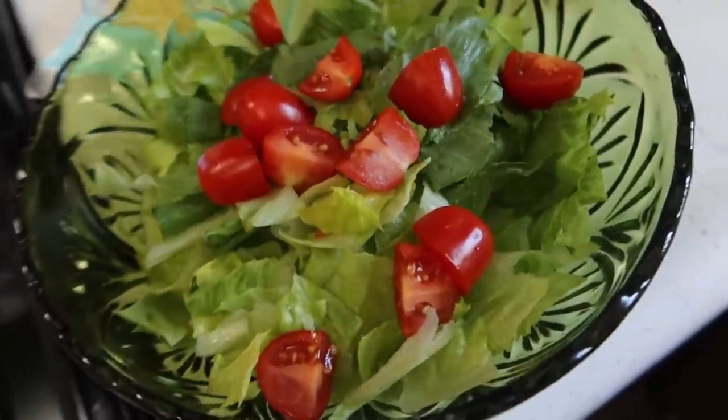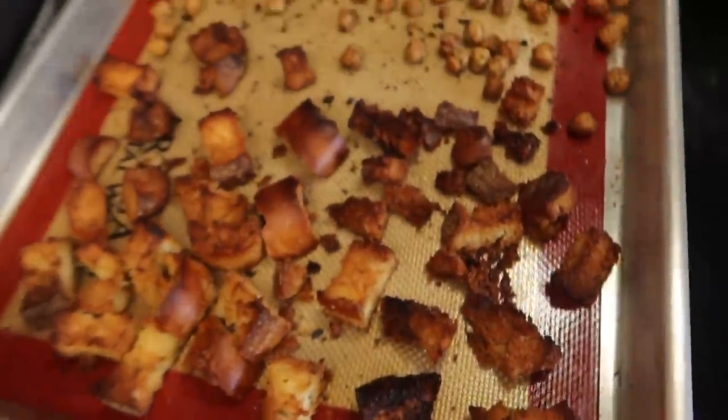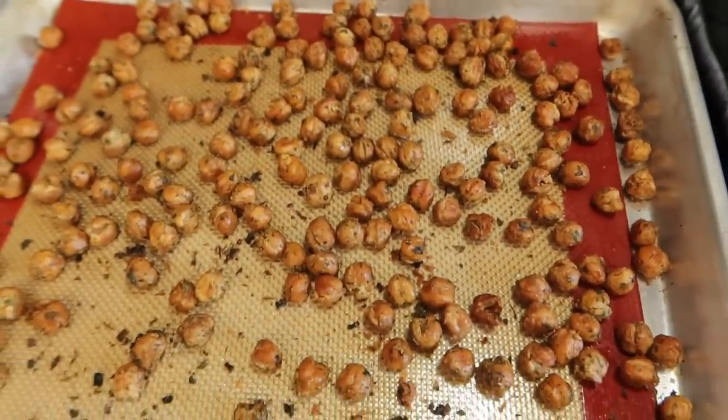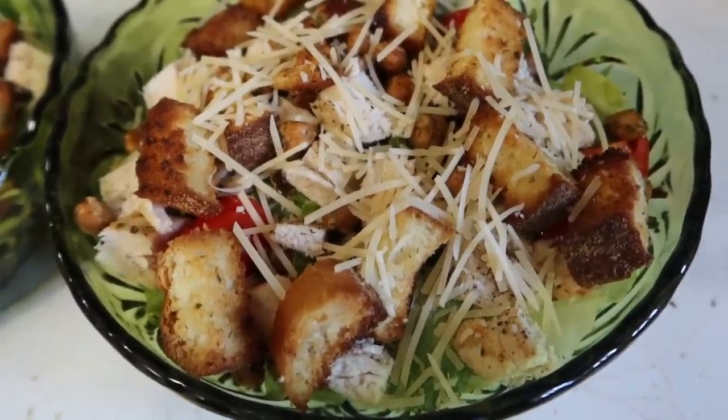Washed and cut up the tomatoes, threw them on. Chicken's done — cut up the chicken. Look at those croutons! The chickpeas — they're super crunchy too. Now we're gonna assemble all this. That looks amazing!